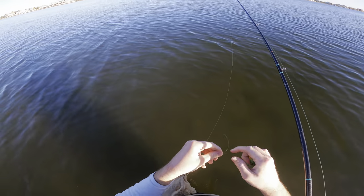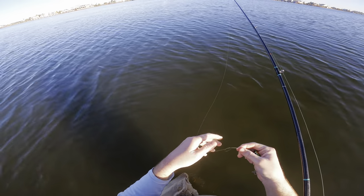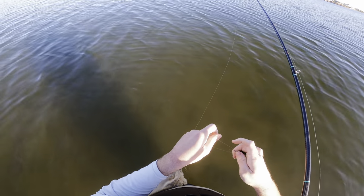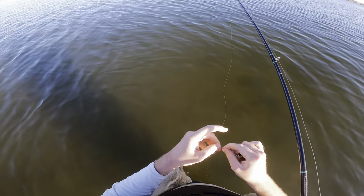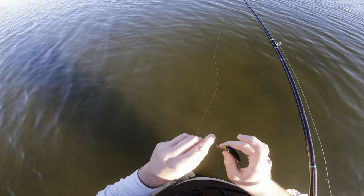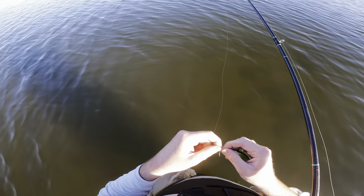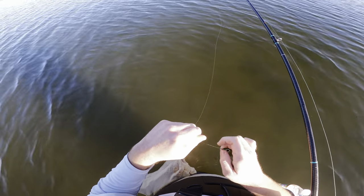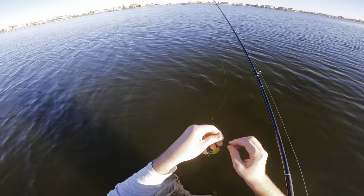We're going to tie a little loop knot — I like to tie a loop knot in the front. Just do a typical overhand knot right there, run it through the front, then continue with the fishing knot. There we go — now we have a loop in the front that's going to give this bait a little bit more action.